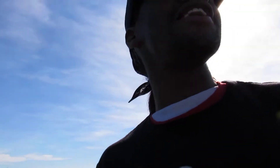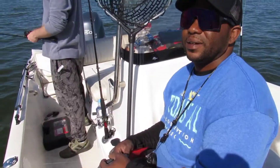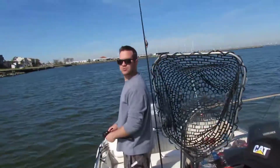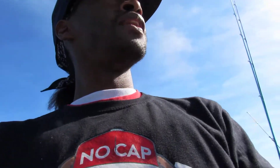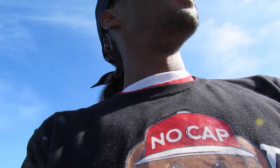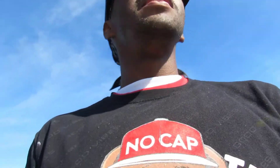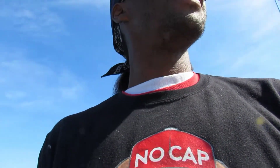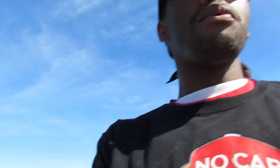All right you guys, we're out here in LaPorte, Texas, fishing with Captain Chuck and Tom. Right now we're fishing with live shrimp in the middle of January. We got like 70-something degree weather out here right now, we got low tides. Let's see what we can make happen.